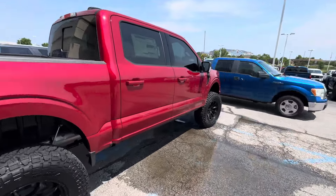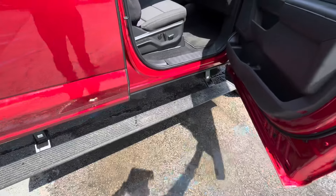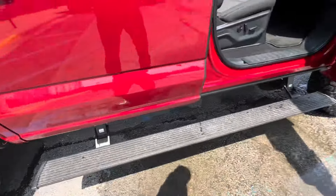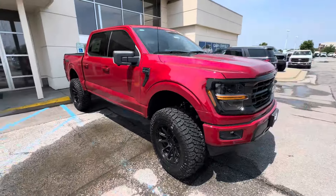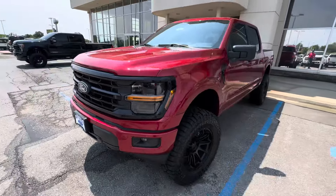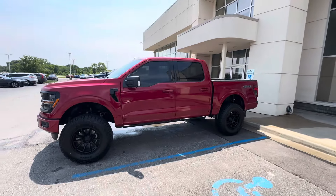You can get blind spot mirrors on other models but the XLT has them. We put on power-deploying running boards — the brand is AMP Research — and there's a power seat on the passenger side. This is the blackout package, so it's got the black badging. You also see the retro Ford 360 camera.